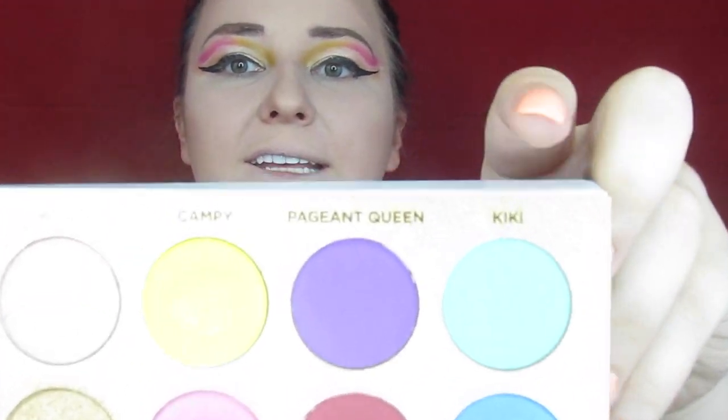I'm going to add some winged liner real quick to amp up the dramatics, and then we're going to attack the lower lash line. The lower lash line is going to be smoked out a little crazier than usual, as you can probably tell by how the rest of this look is going. We're going to take 'Kiki' on the inner corner - that's this really pretty mint color - and just fluff it all into the inner corner.